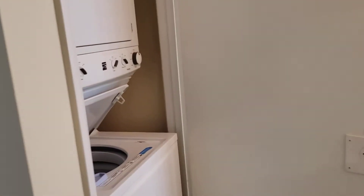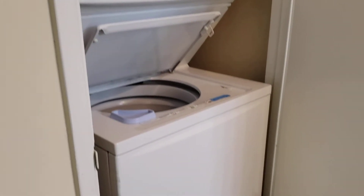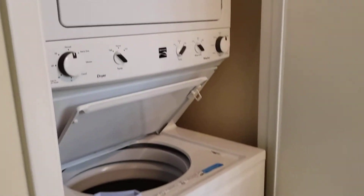It came with a stackable washer and dryer.